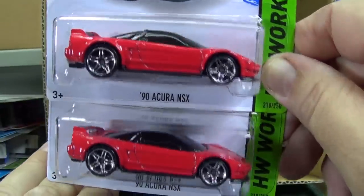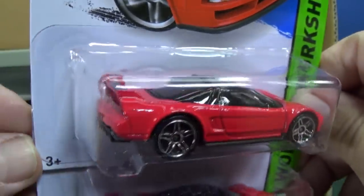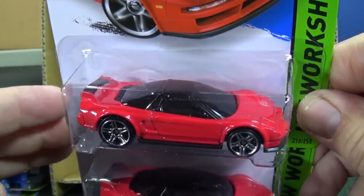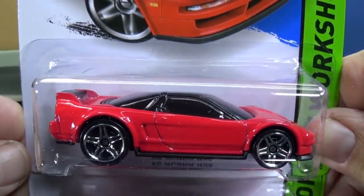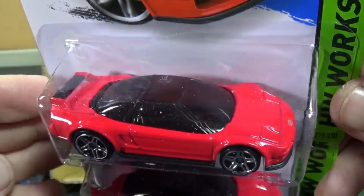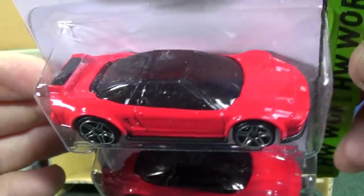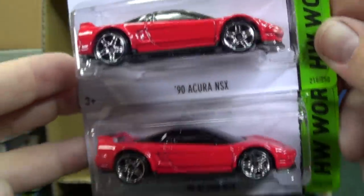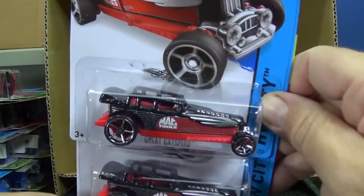'90 Acura NSX — nice and sleek. Metal spoiler, part of the body. I don't think we're going to see plastic spoilers as separate pieces anymore. Secret black dome — you could be cruising in that car, nobody knows, you could be styling. That's a nice looking car right there. Unfortunately no headlight tampos — I wonder if this real car has pop-up headlights, and so that's why they don't put the headlights there. That would make sense. I collect toy cars and I'm not too familiar with the exotic real cars.